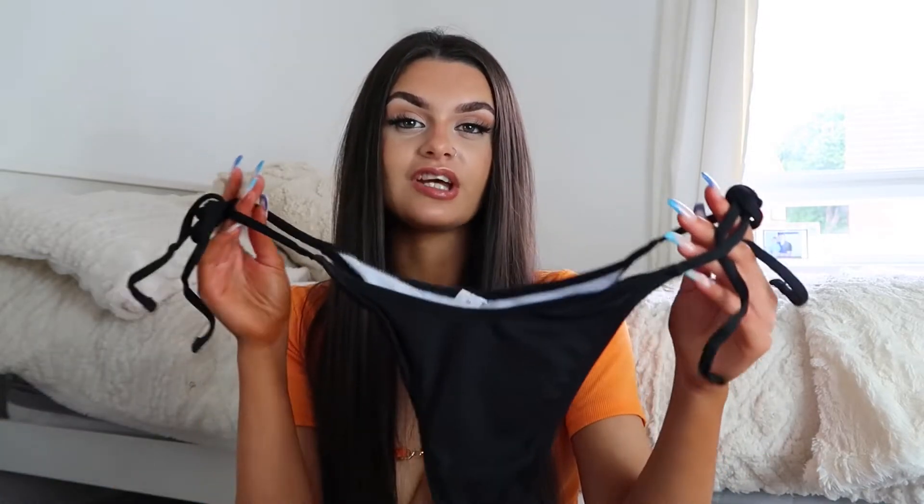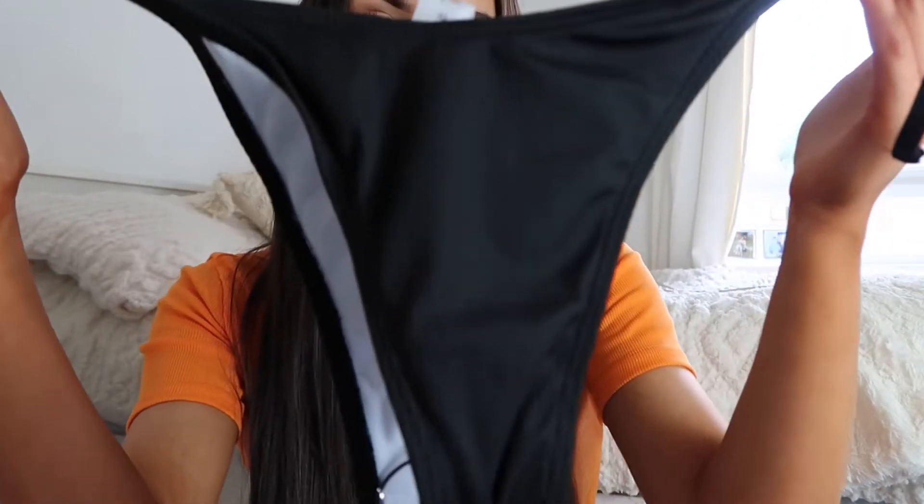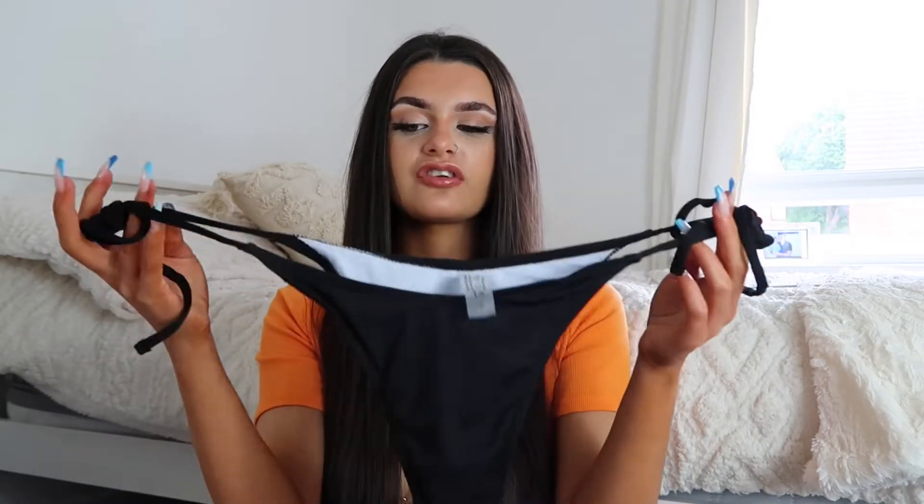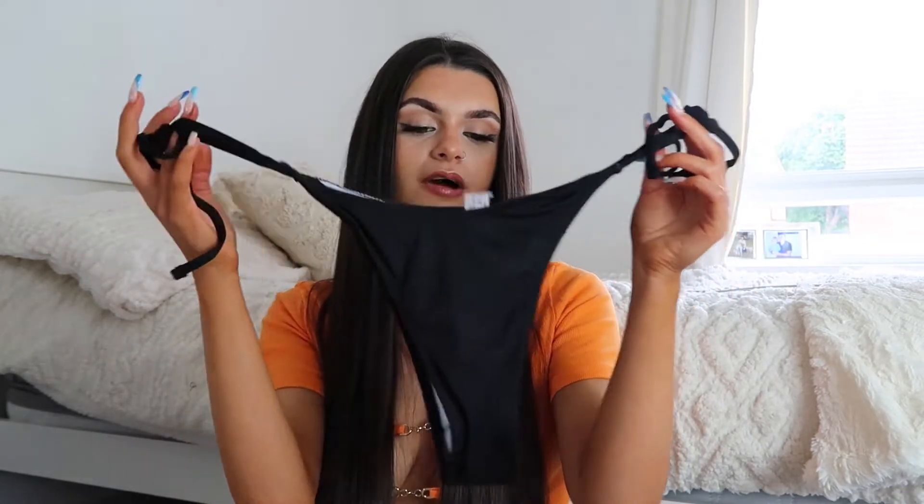It comes with the matching little bikini bottoms, which are also ribbed. Inside they've got the hygiene sticker still in. They're tight on the sides and just ribbed — a little high-waist bikini bottom. I really did think that little bikini set was really cute.